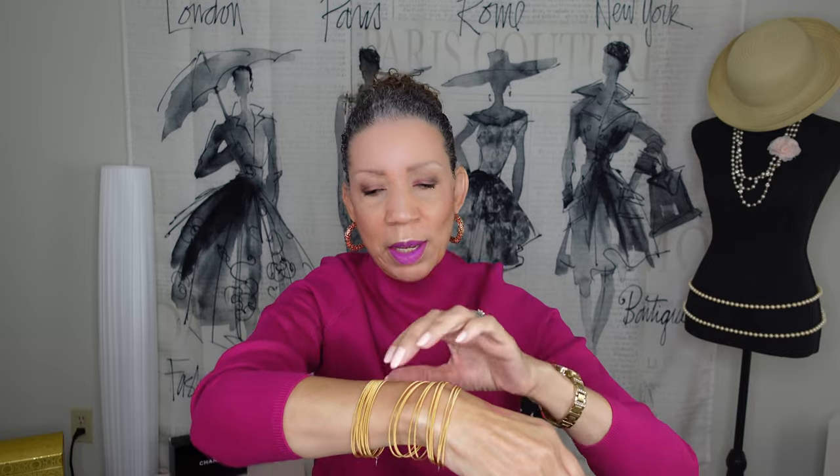Ladies, can you look at those? Those little bangly ones — and they're not noisy, you can't hear them, and they're stretchy. These are Emerson and Olive bracelets. There are two ladies behind the brand. They have little charms right here. I have ordered so many — they're so lightweight.